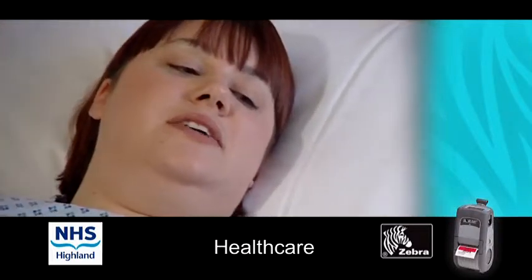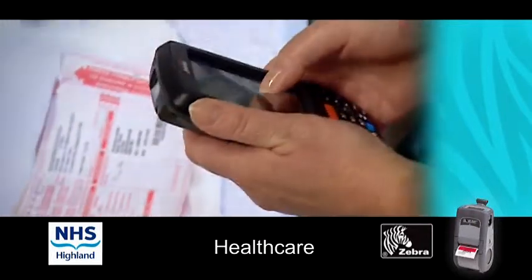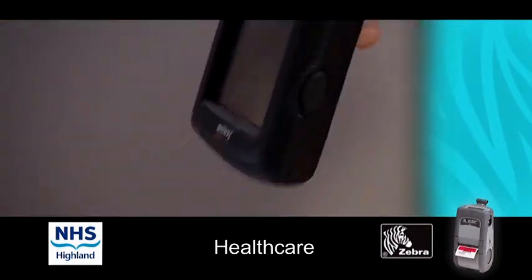With the old bands the writing could actually come off after a couple of days. I actually had a wristband on for 24 hours and tried everything to see if any of the ink came off, and we were happy with that solution and went forward with Zebra wristbands. The staff have responded well to the new system.